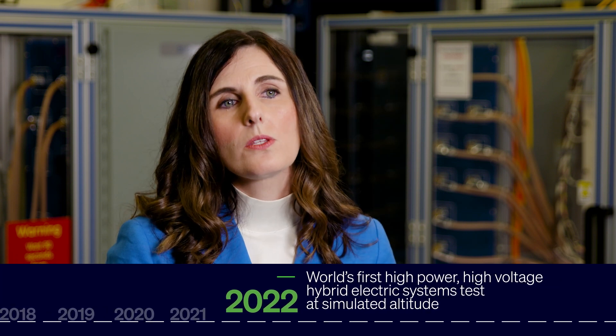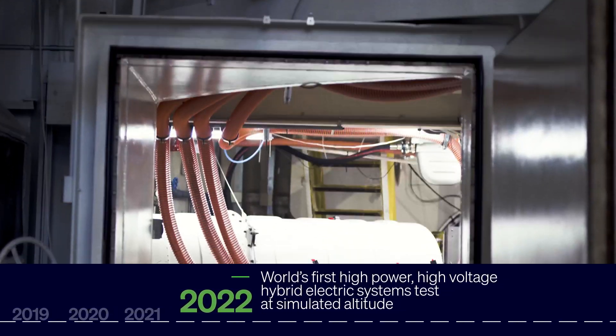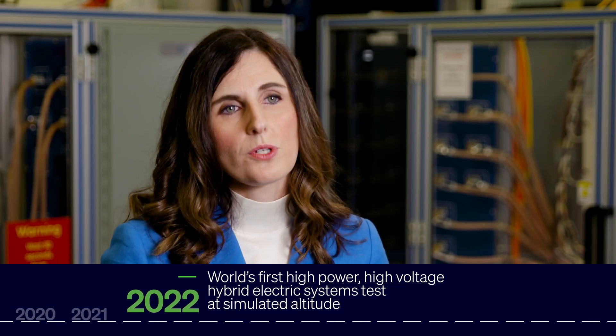In 2022, we had a hallmark test — the first and only of its kind — at the NASA NEAT facility. This demonstrated a multi-kilovolt megawatt power class power transfer at altitude, something that has never been done before or since.